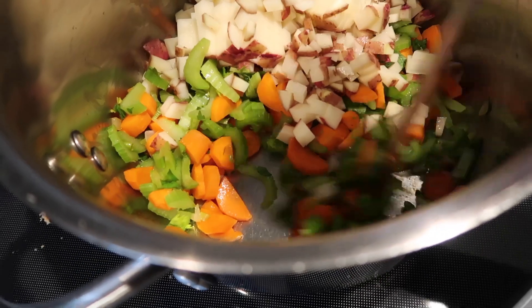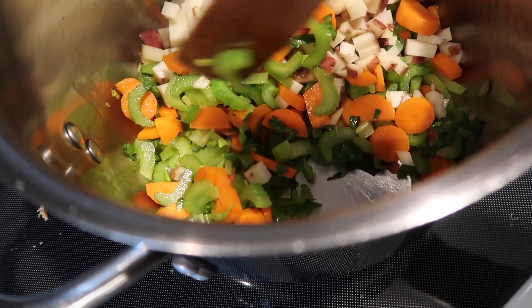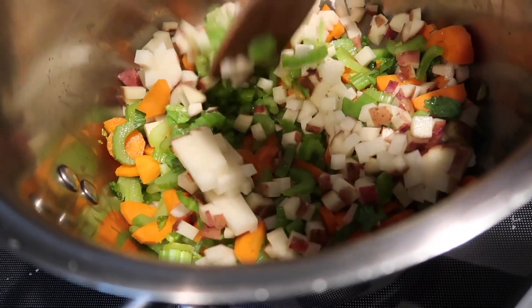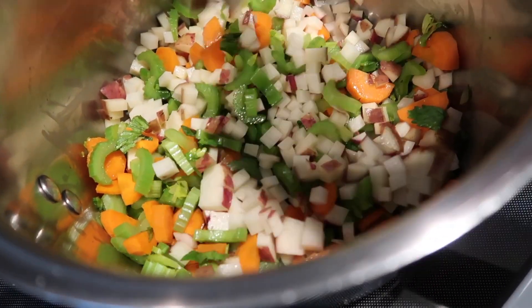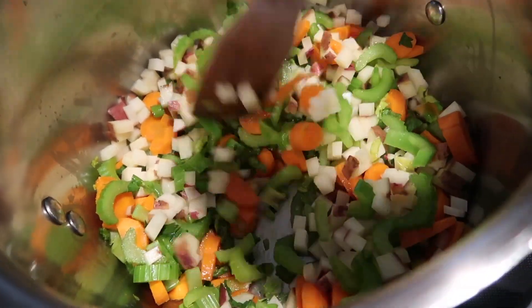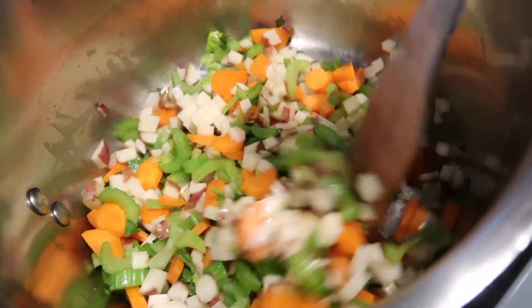For the soup I just have a little bit of onion that was leftover, some carrot and celery, and a little bit of red potato that I diced up. That's just gonna cook for a few minutes with a little bit of olive oil, salt and pepper, and then I'll add in the chicken which is already cooked.